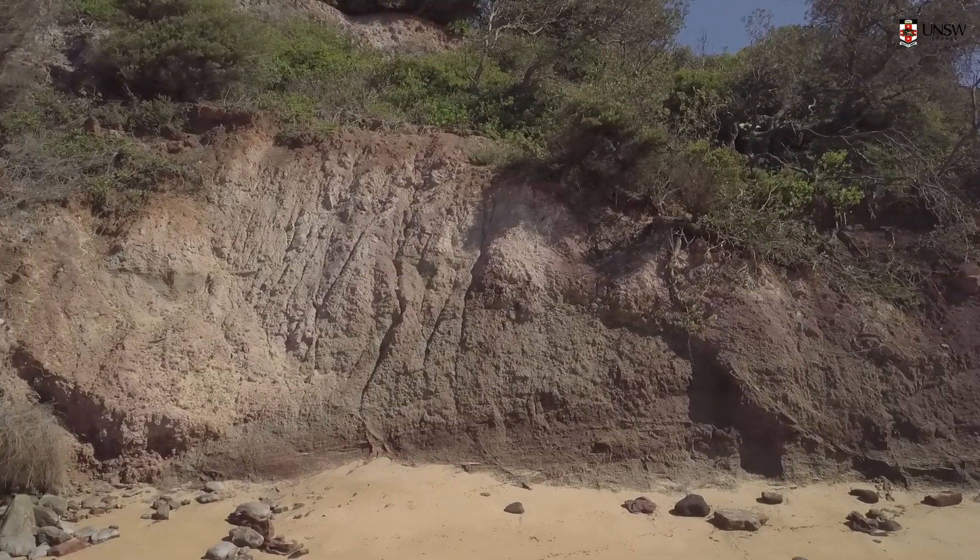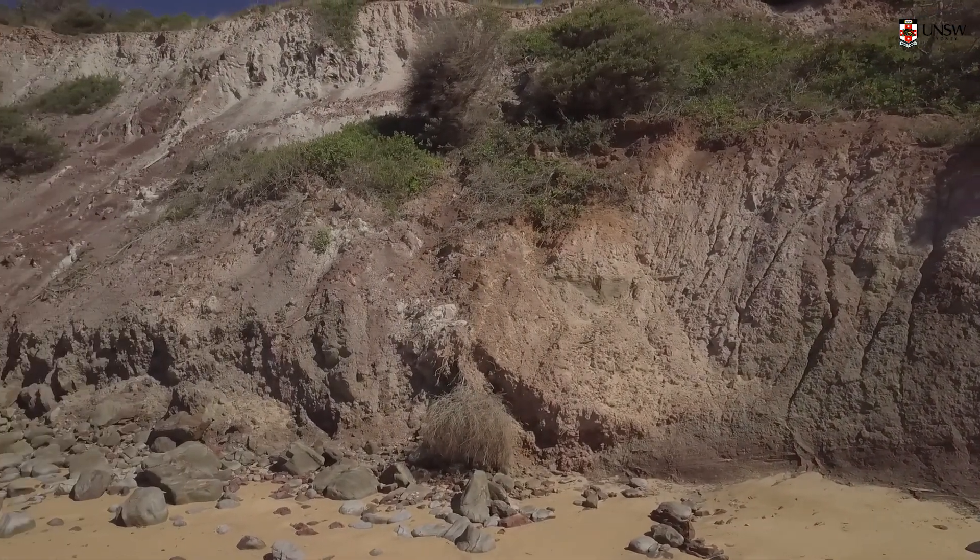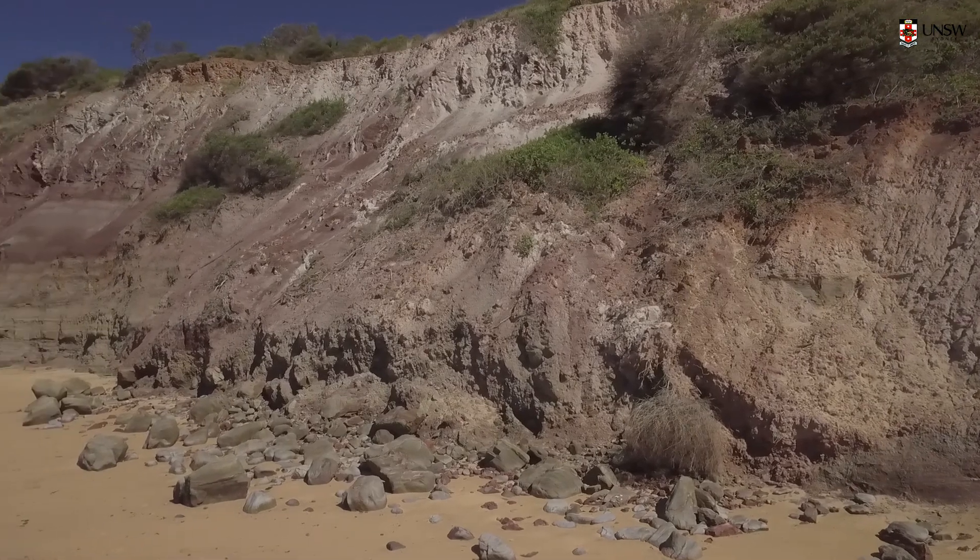The Bald Hill Claystone originated as volcanics. Those volcanics then weathered, eroded, went into rivers, and were deposited in a delta. That material then built up, lithified, and became the Bald Hill Claystone. The volcanic origin gives it that reddish look — so if you're looking around the site and you see the red rock, that's the Bald Hill Claystone.